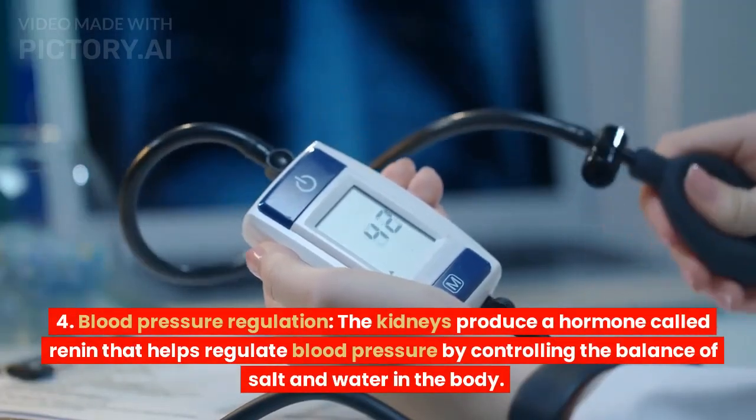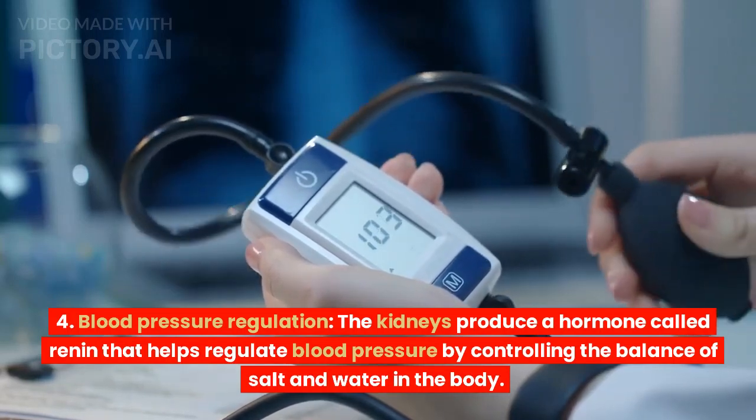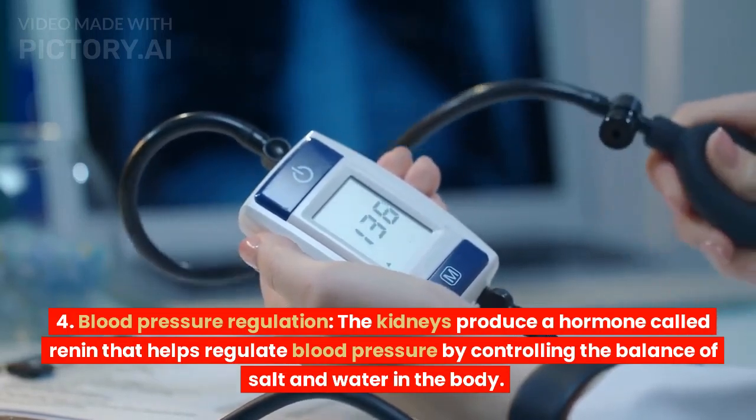Blood pressure regulation. The kidneys produce a hormone called renin that helps regulate blood pressure by controlling the balance of salt and water in the body.